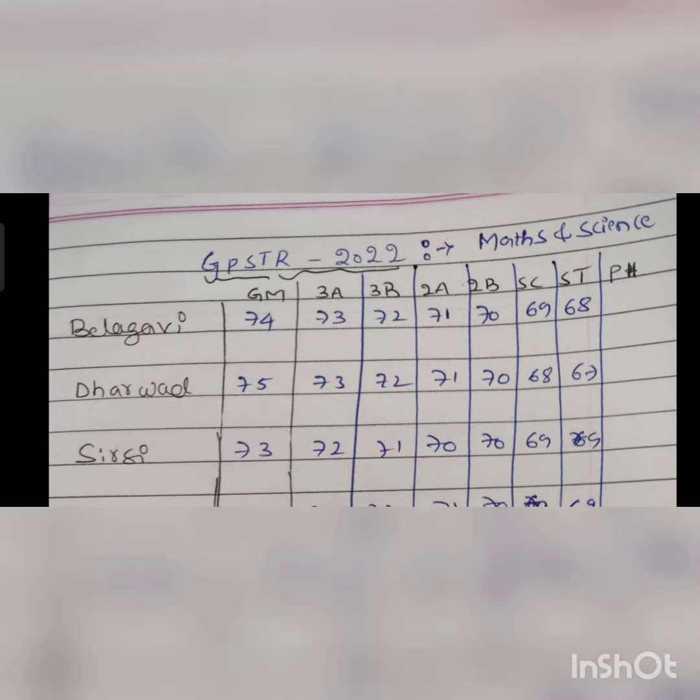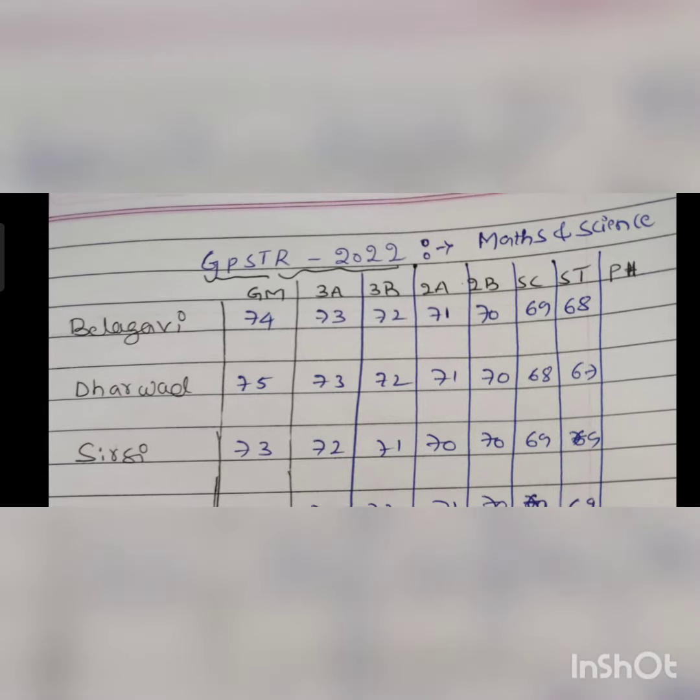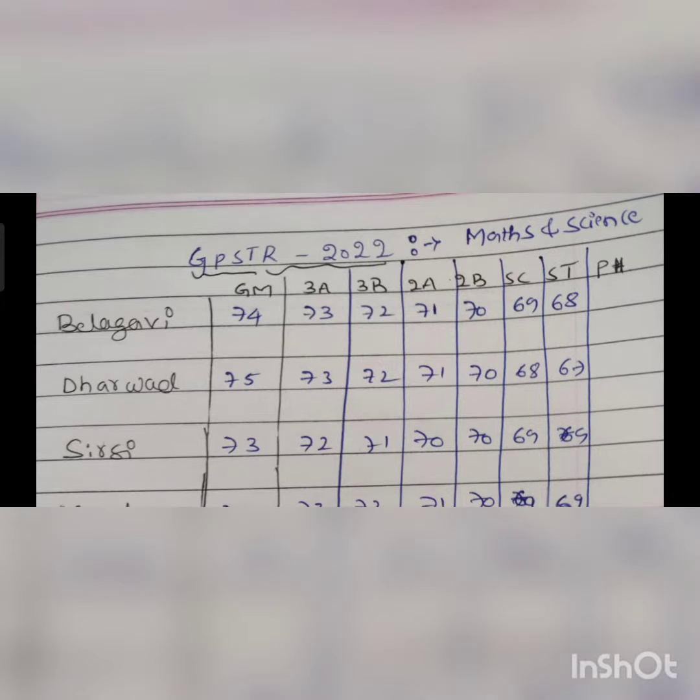GPS TET 2022 Math and Science expected cutoff, district-wise and category-wise. First, Belgavi district: GM category expected cutoff is 74 — this is the expected cutoff, not the official final cutoff. Belgavi: GM 74, 3A 73, 3B 72, 2A 71, 2B 70, SC 69, ST 68.